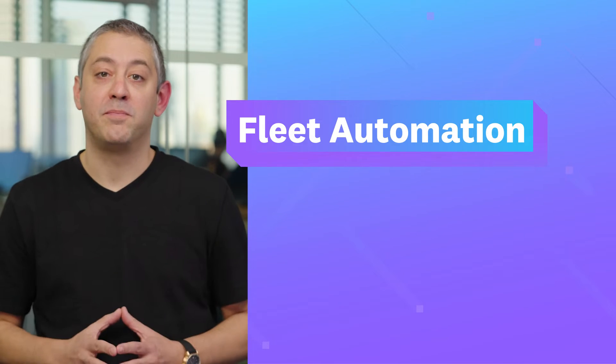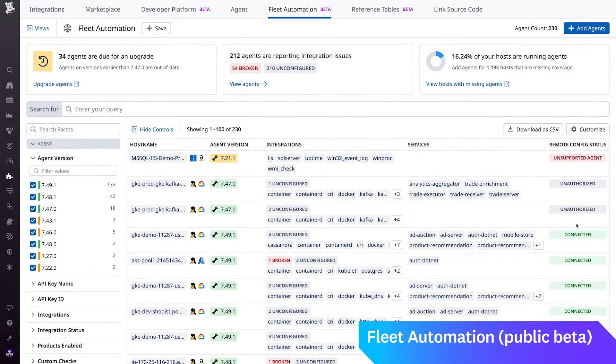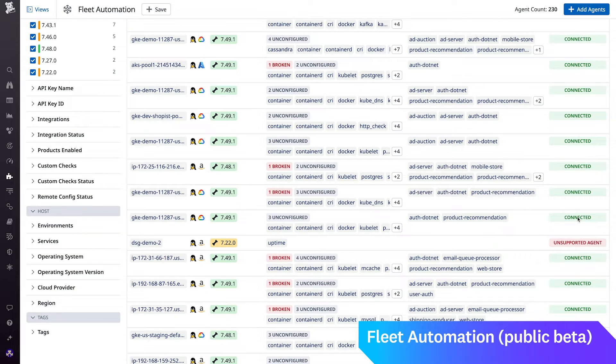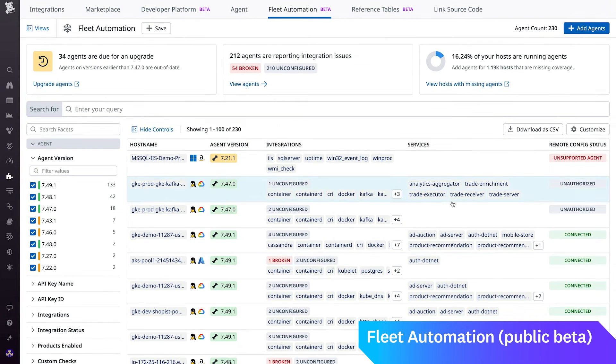Next is Fleet Automation. Managing a large and growing fleet of observability components can challenge teams to efficiently ensure each and every component is properly configured. Fleet Automation offers a centralized view of your Datadog agents and conveniently surfaces details like their version alongside the integrations and services running on them. On top of that, Fleet Automation allows teams to easily pull up each agent's configuration right in the Datadog UI. See for yourself what Fleet Automation can do for you by checking out the public beta.